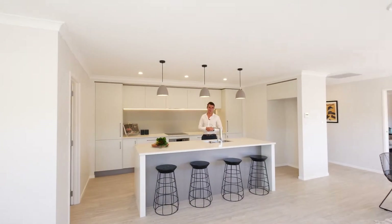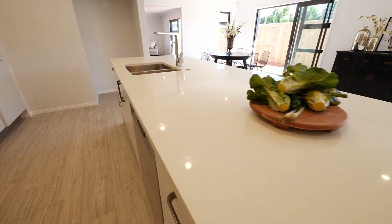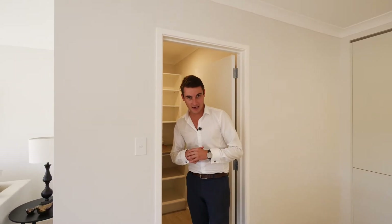Everyone knows I'm a sucker for kitchens and this one pulls out all the punches. Stone bench top, high quality stainless steel appliances, and a cleverly located scullery to store all the stuff you don't want others to see — like me.